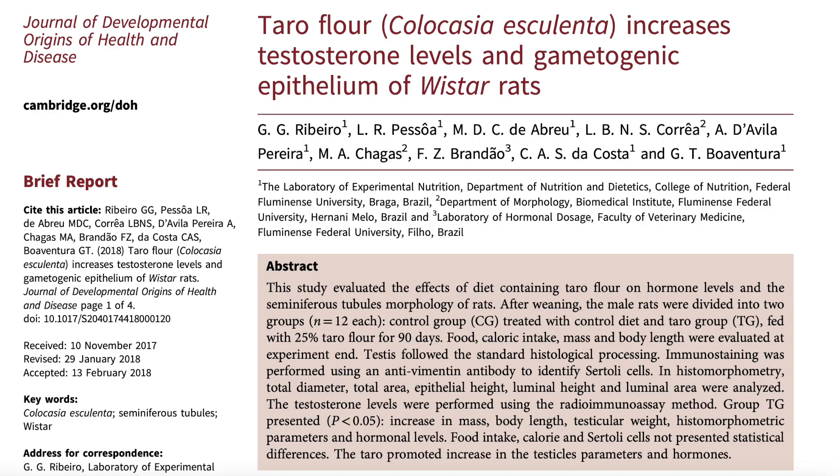Hey guys, Fitness Science here with a quick one about how to boost your testosterone levels using taro flour. 25% taro flour for 90 days given to rats significantly boosted testosterone, mainly because taro contains a compound called diostrenin, and this molecule has been found to be heavily involved in steroid production in the body, particularly testosterone.